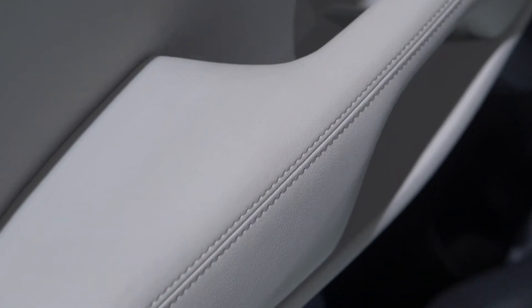Sorento being the top of the range for us in Europe, we needed to really bring some new levels of sophistication in the interior. Everything is in soft material and very high grade materials.